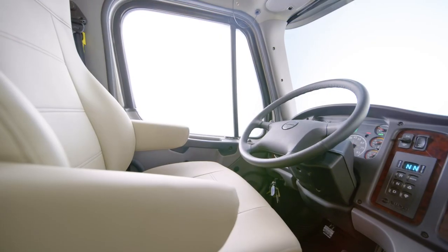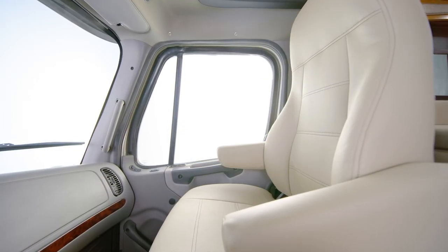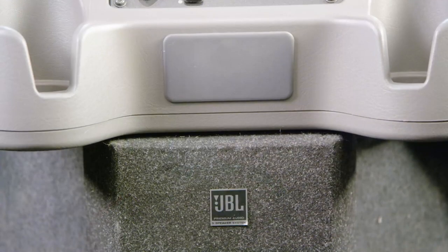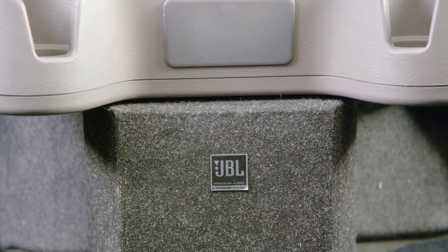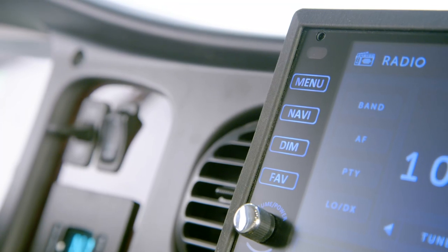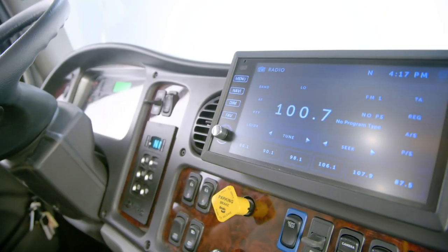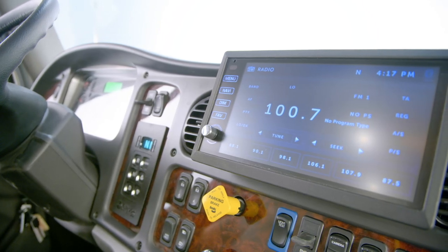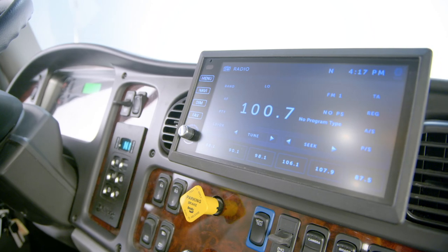You'll also love the ultra-comfortable AirRide captain's chairs, which feature pneumatic lumbar support. A custom-tuned JBL audio system allows you to enjoy audiobooks or music in incredible sound through the larger in-dash radio, while the standard Rand McNally navigation system provides turn-by-turn directions on a monitor that's larger for 2021.